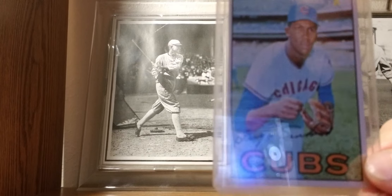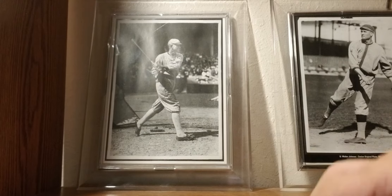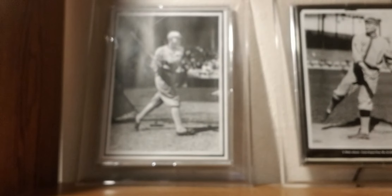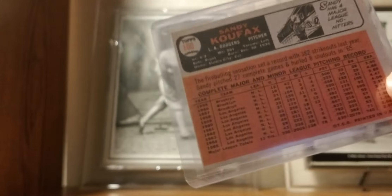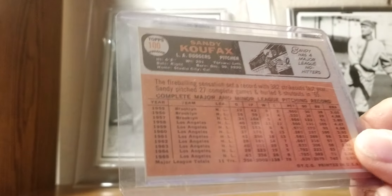1967 Topps: Fergie Jenkins. 1966 Topps: Sandy Koufax — the one and only. His run in the 60s was simply amazing.